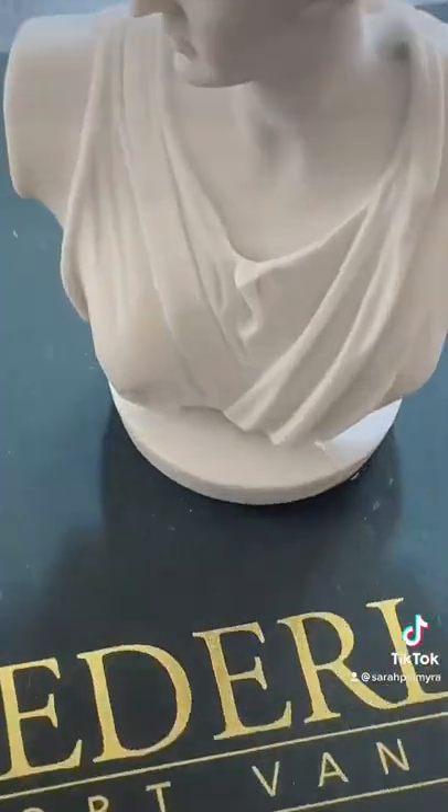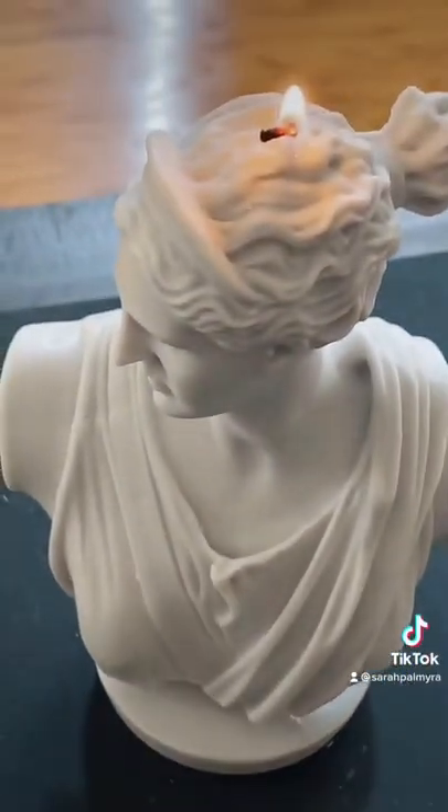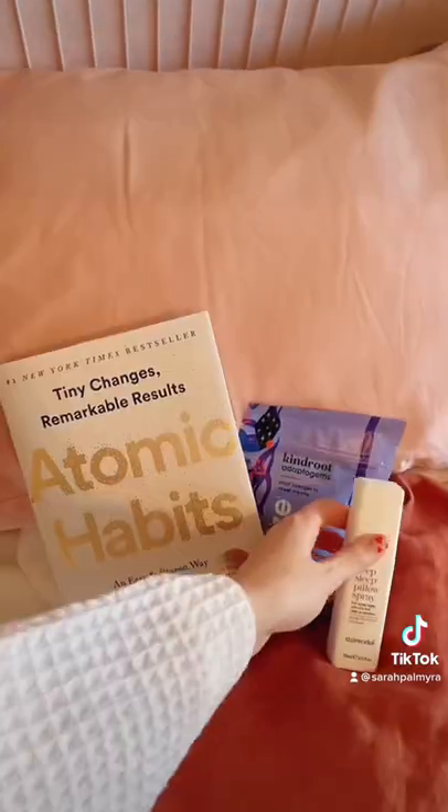I don't always slug, but I always light a candle for that ambiance. This Neos one is almost too pretty to light. Settle into cozy, freshly washed sheets with a good book and I'm done.